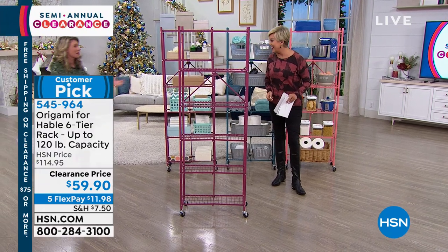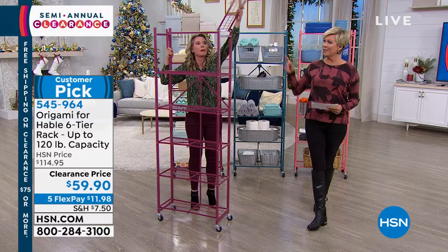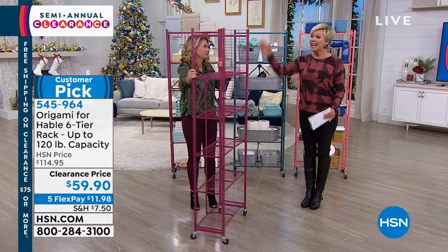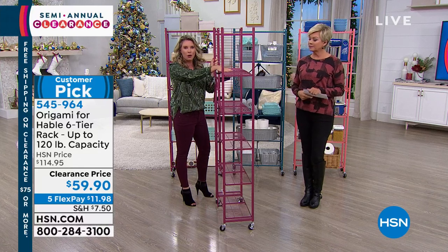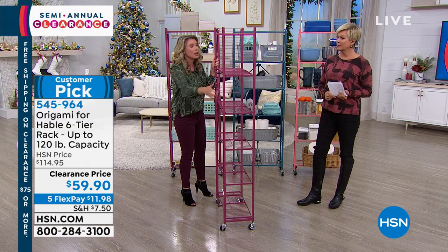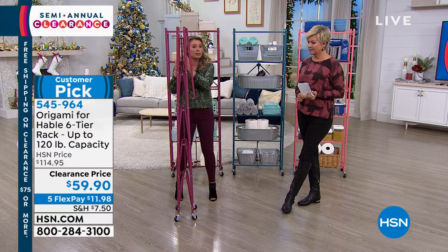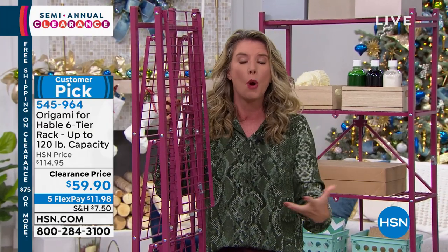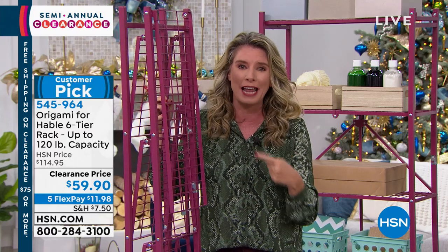Happy holidays! So this is origami in the best of ways — no assembly. We'll show you how that works. This is six different shelves that each hold 20 pounds. It's a slimmer design, less than a foot off the wall, standing 68 inches tall, with each shelf holding 20 pounds — that's 120 pounds of weight capacity on this one rack alone. This is origami, and if you're busy with the holidays and wondering where all those presents are going to go, this is the solution because you don't have to put anything together.